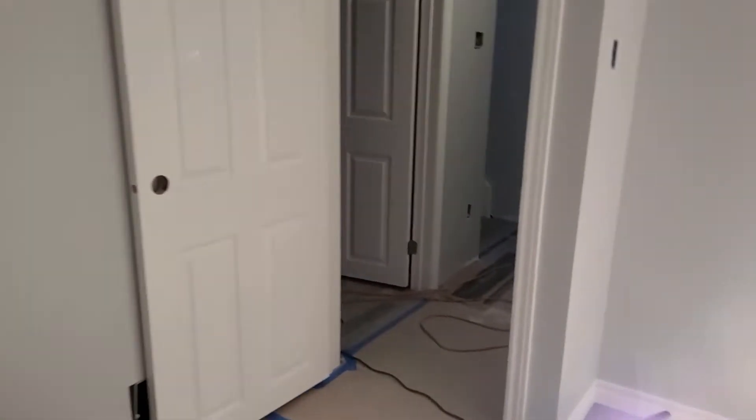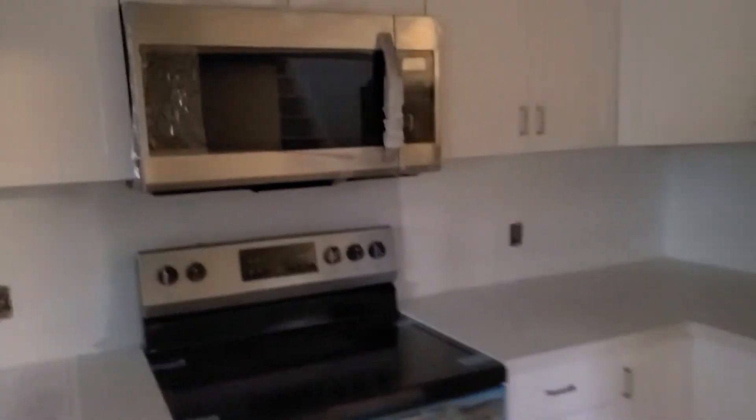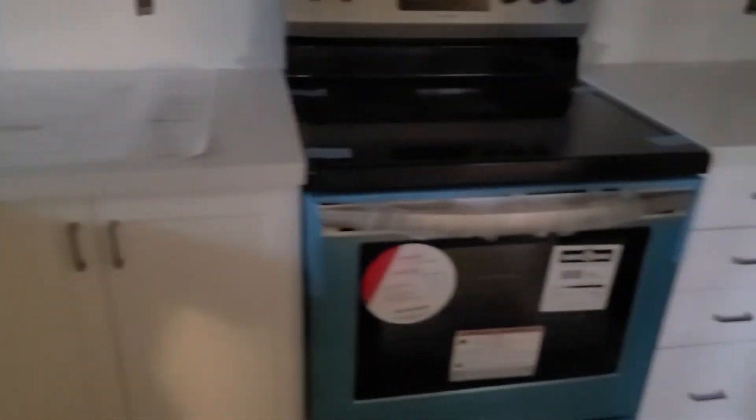We've got a walk-in closet right here, which is awesome. In this bedroom — we just came out of the second bedroom downstairs — nice and big. Two bedrooms is the maximum in Peterborough. We've got the kitchen all set, with some appliances already being installed — gone with stainless here, solid surface quartz countertop, and an inlaid double sink.